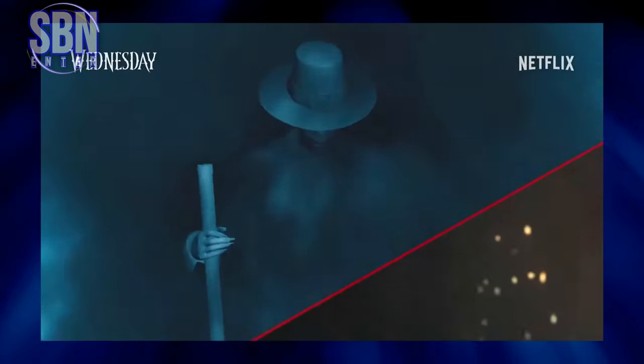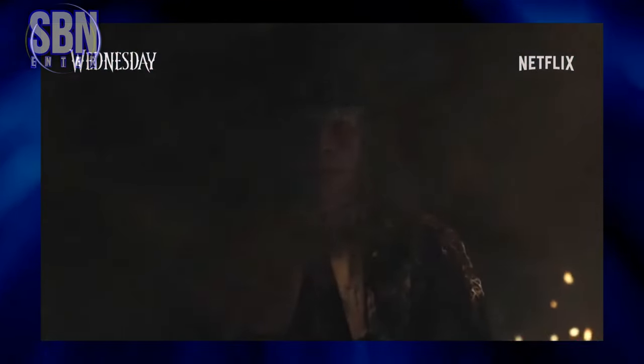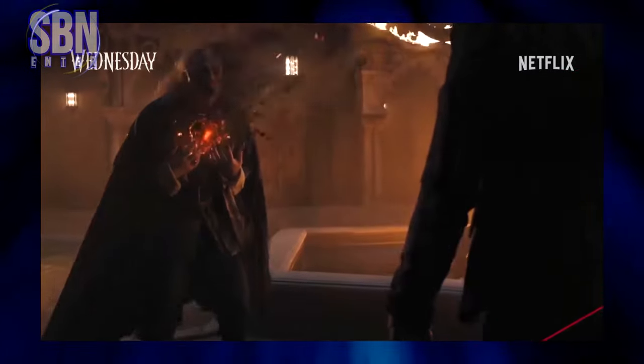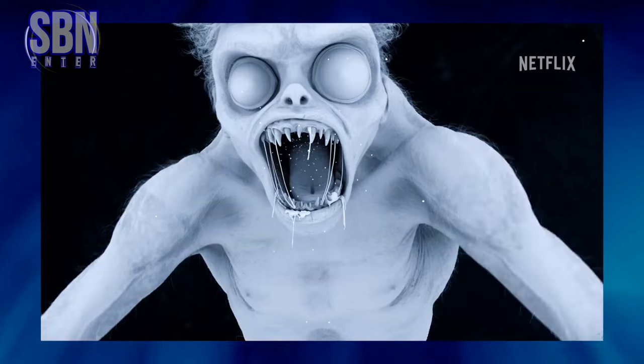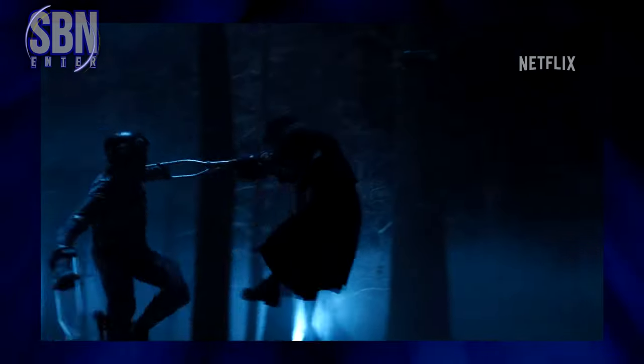However, not all of us were satisfied with this. The focus of the criticism for the Tim Burton's Wednesday series has been on the Monster Hyde, which really looks like Burton's style, with its large eyes and sharp teeth — but far from realistic.